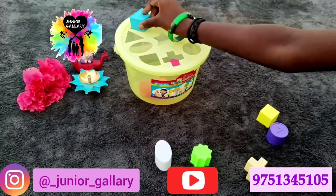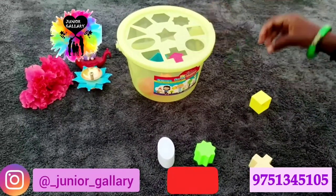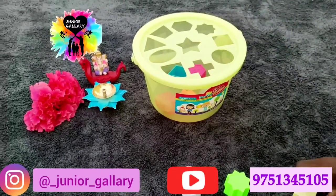You can order this online from Junior Gallery. I have mentioned the number at the right bottom of the video — you can WhatsApp them and place your order. It is the best gift for all toddlers at a reasonable price.